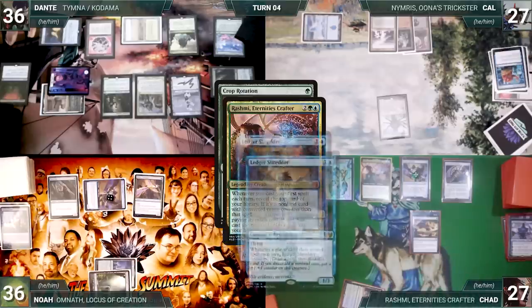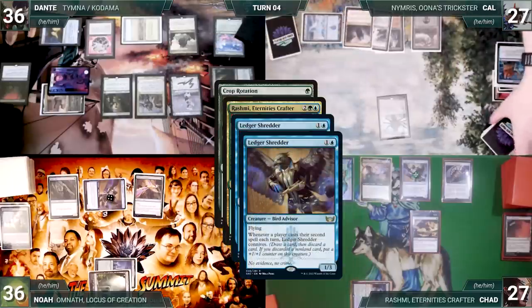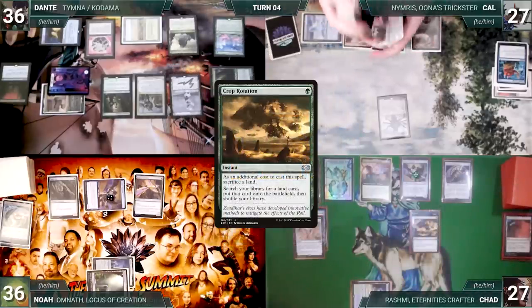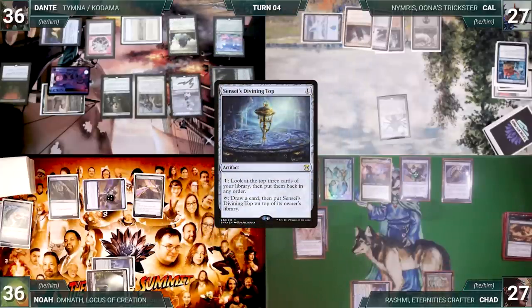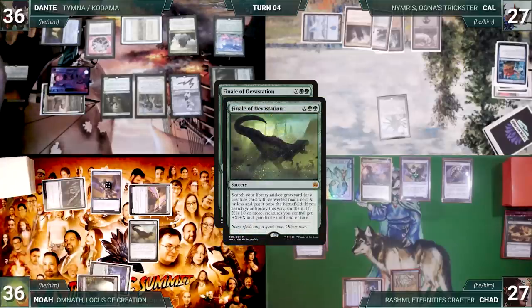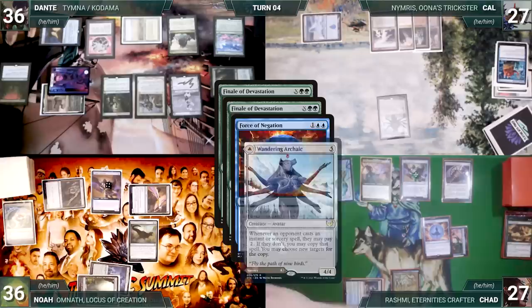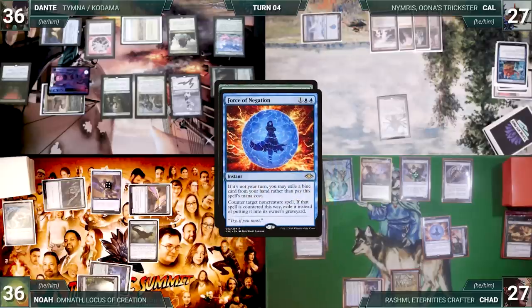Chad's upkeep: loses his Mana Crypt roll and takes three damage. He draws, casts Chrome Mox — Esper triggers and Dante draws — and imprints Flusterstorm. He activates Top, then casts Crop Rotation sacrificing City of Traitors — Rashmi, Shredder, and Wandering Archaic all trigger. Cow creates a copy of Crop Rotation fetching a Command Tower; Noah connives Mana Confluence; Chad reveals Isochron Scepter through Rashmi. Crop Rotation resolves and Chad fetches Gaea's Cradle. Chad passes to Noah.